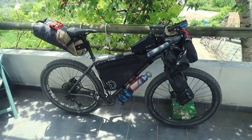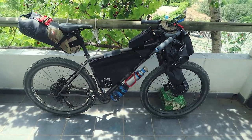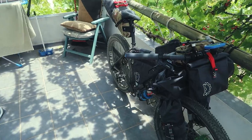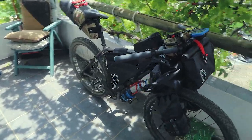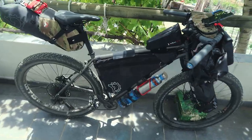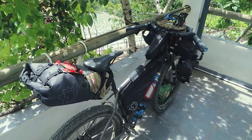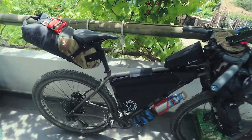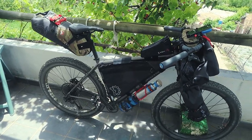There she is — an absolute thing of beauty, completely loaded with all of the bags I currently own. What I've essentially done is bought enough luggage for any kind of trip. This isn't far off being enough — with a few extra bits strapped on — to be an almost continuous bikepacking rig, like an around-the-world or non-stop trip.